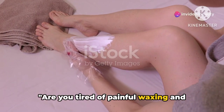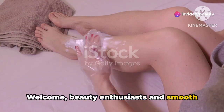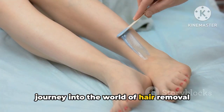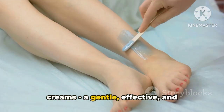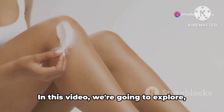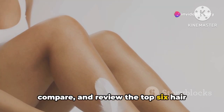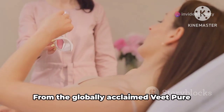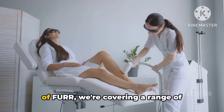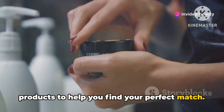Are you tired of painful waxing and looking for a painless alternative? Welcome beauty enthusiasts and smooth skin seekers. Today we're taking a journey into the world of hair removal creams, a gentle, effective, and pain-free alternative to the dreaded waxing routine. In this video, we're going to explore, compare, and review the top 6 hair removal creams for women, from the globally acclaimed Veet Pure Hair Removal Cream to the natural goodness of Fur.